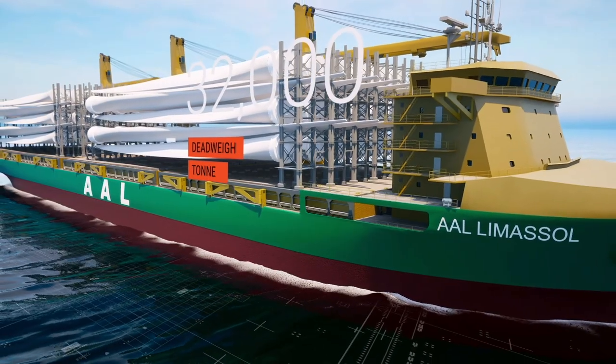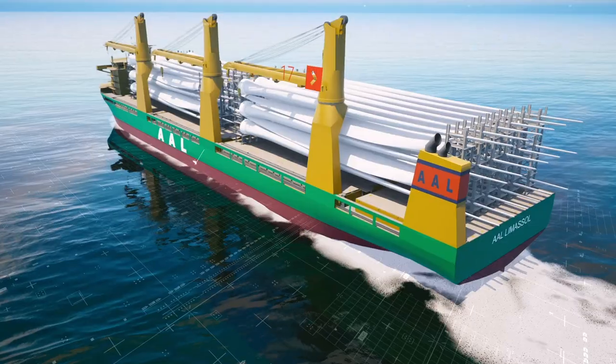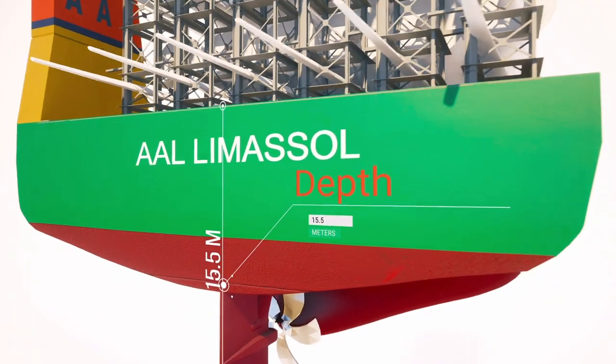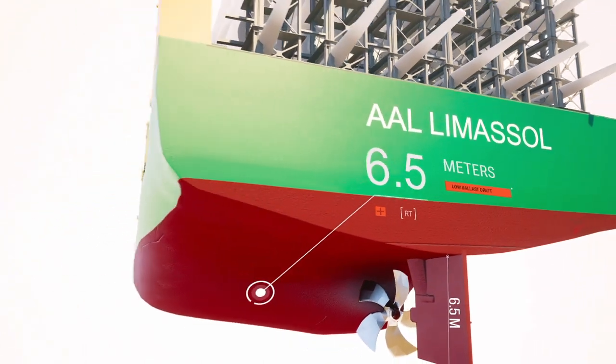These mega size vessels are 32,000 deadweight tons and measure 179.9 meters in overall length with a beam of 30 meters. They have a depth of 15.5 meters and feature a low ballast draft of 6.5 meters.